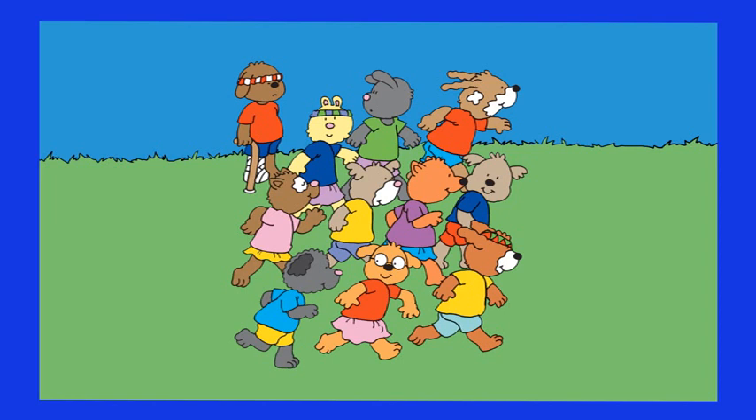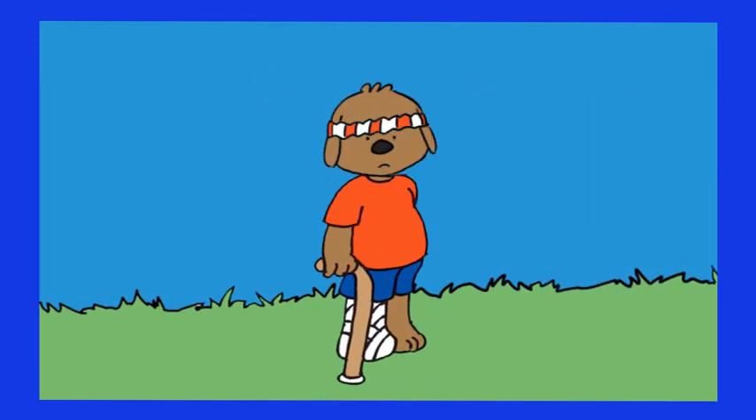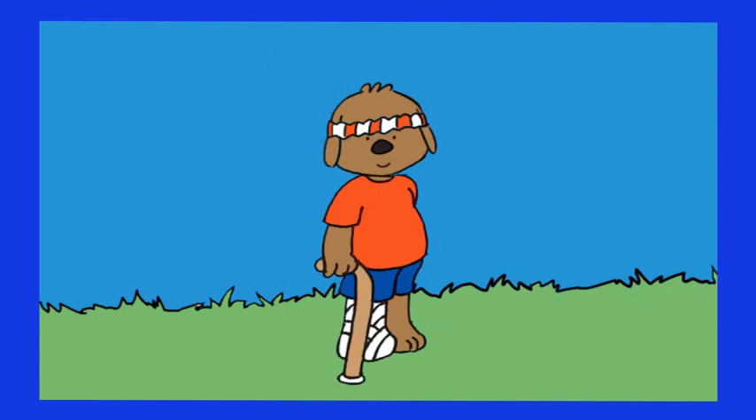Show the mate who has decided not to participate in the race. There he is! Why isn't he participating? Because he has a broken leg, the poor little thing. I hope he'll recover soon.